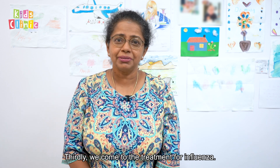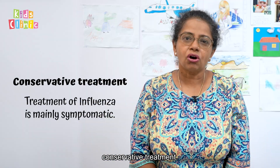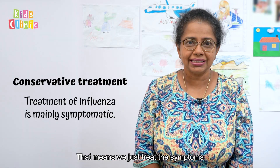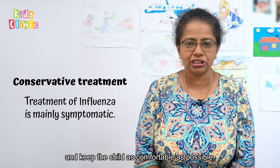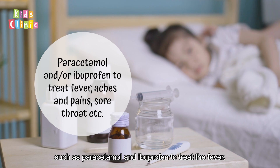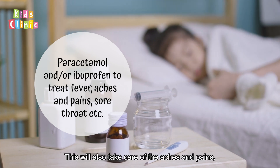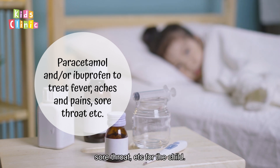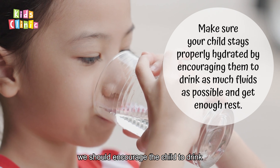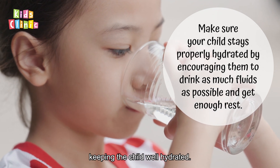Thirdly, we come to the treatment for influenza. The mainstay of treatment is what we call conservative treatment — that means we just treat the symptoms and keep the child as comfortable as possible. Firstly, we use fever medicines such as paracetamol and Brufen to treat the fever. This will also take care of the aches and pains and sore throat. Second, but very importantly, we should encourage the child to drink as much fluids as possible, keeping the child well hydrated.